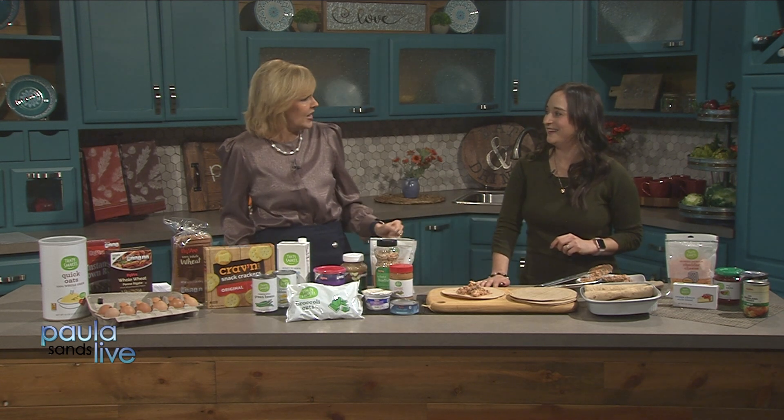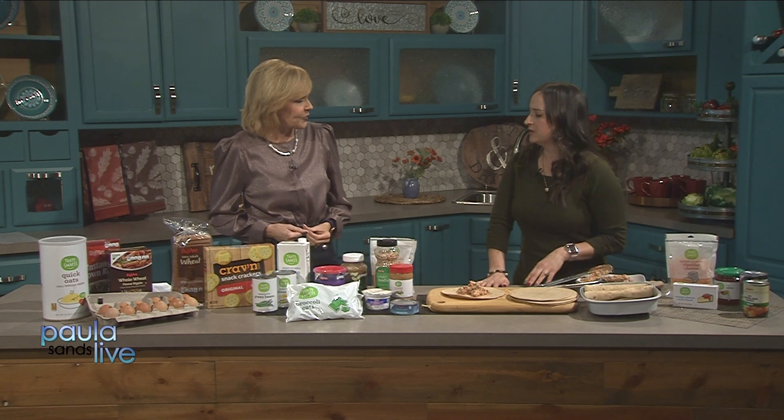It's a cheesy, creamy dish that most families love and a great option for busy weeknights. You can also add That's Smart frozen or canned vegetables on the side to round out the meal.